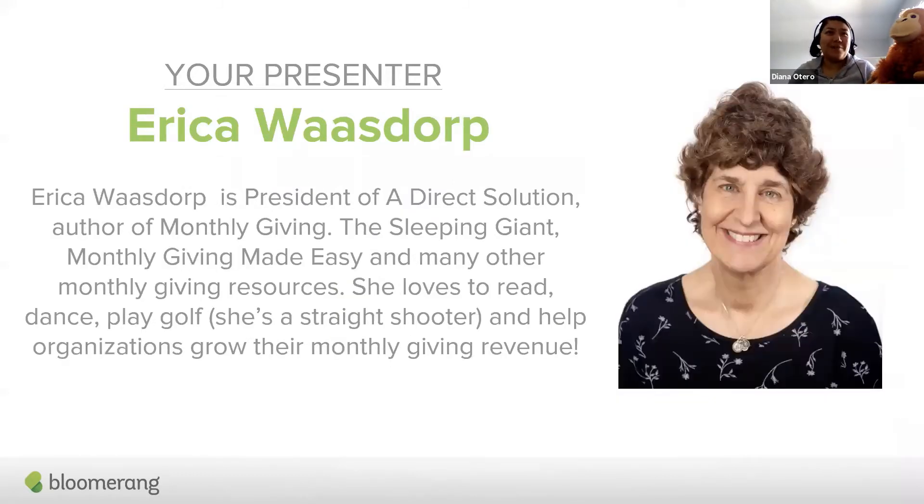Also joining me is Erica Wasdorp, who is our recurring giving queen. She literally wrote the book on recurring giving and has created so many more resources for the industry about fundraising and about recurring giving in particular. So I'm so happy to have her with us here today. Thank you for joining us today, Erica.